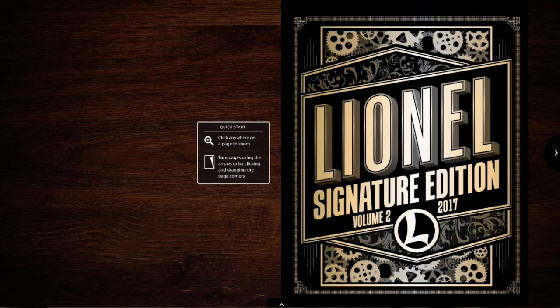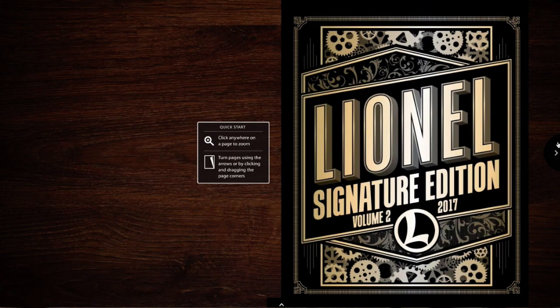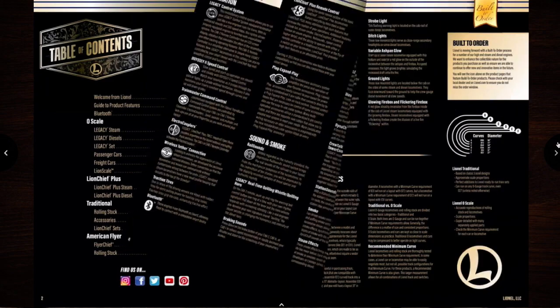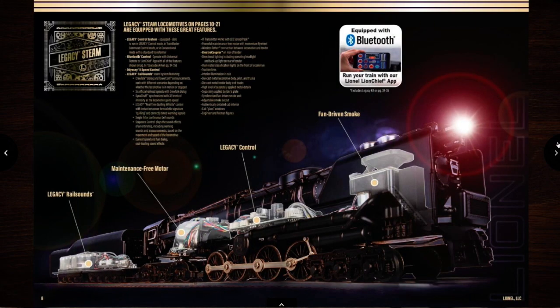Hey guys, Sam's Trains here, and today I'm going to be reviewing the new Lionel 2017 V2 catalog. The cover looks really nice, very interesting, kind of like steampunk-ish. Let's get skipping through all the basics.